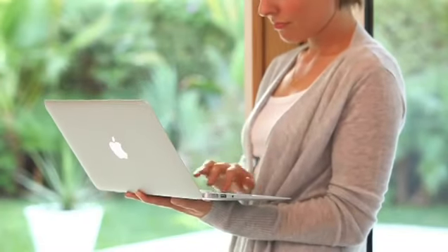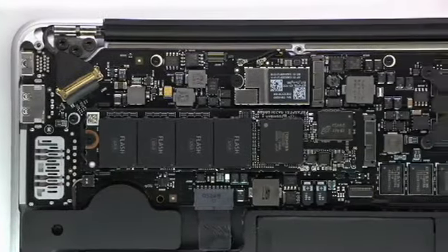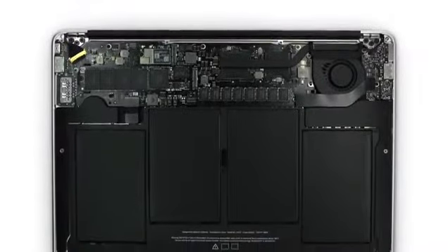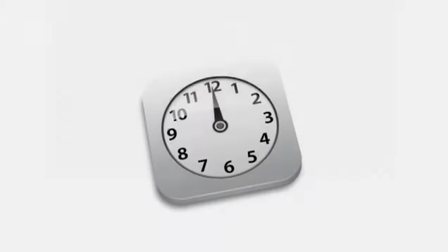One of the key design decisions that we made early on with the new MacBook Air was to use flash for storage. We do flash storage differently than other computer manufacturers. Rather than package it inside a housing, we place the chips directly on the logic board so we can be much more efficient about the way we use space. This gives us a lot more room for batteries, so you get up to 5 hours of battery life on the 11-inch product, up to 7 hours on the 13-inch product, and up to 30 days of standby time.